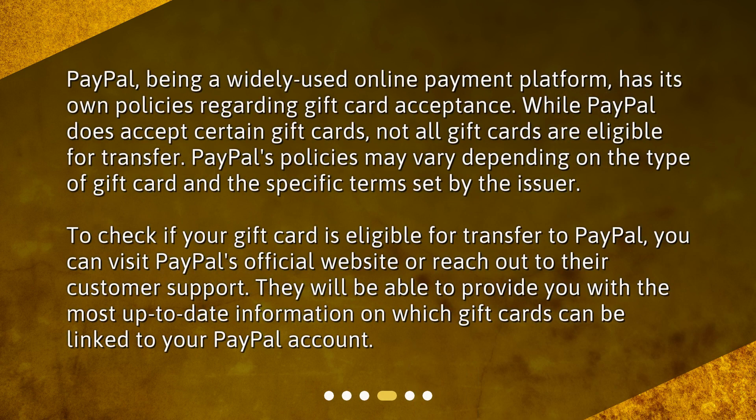PayPal, being a widely used online payment platform, has its own policies regarding gift card acceptance. While PayPal does accept certain gift cards, not all gift cards are eligible for transfer. PayPal's policies may vary depending on the type of gift card and the specific terms set by the issuer. To check if your gift card is eligible for transfer to PayPal, you can visit PayPal's official website or reach out to their customer support. They will be able to provide you with the most up-to-date information on which gift cards can be linked to your PayPal account.